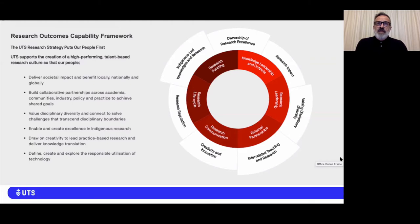The Research Outcomes Capability Framework focuses on the development of research talent at UTS and dovetails with other university-wide frameworks such as those designed to improve overall performance of staff. It is structured around 13 research capabilities, seen on the diagram on screen, that were identified as core to UTS's research culture. It is designed not only to help researchers create their own research development plan, but also to help research professional support staff to plan their careers.